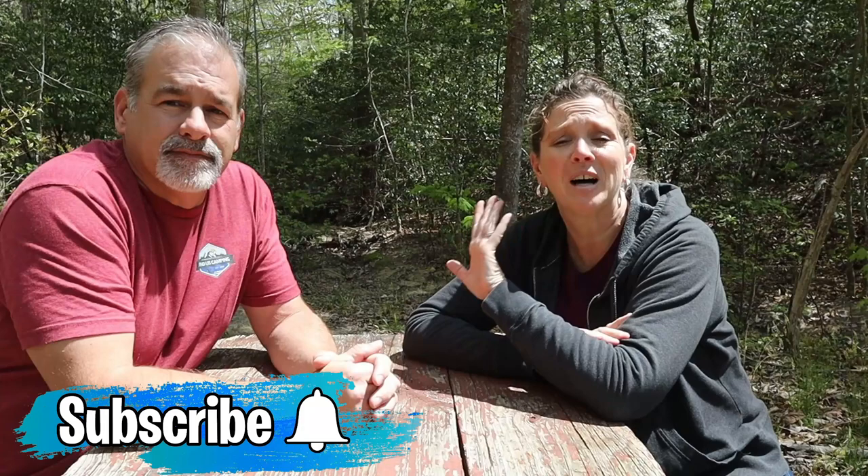Hey y'all, we're Jimmy and Lisa with Fonda's Camping. Today we're going to talk about five things they say you need as a new RVer.